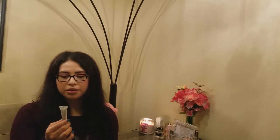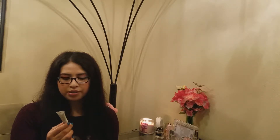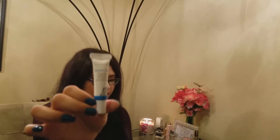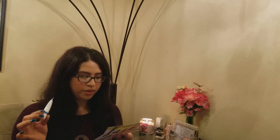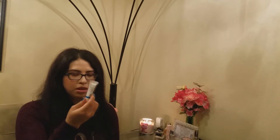Next we have the Basanti Brighten Up New Skin Amplifying Moisturizer. It contains Aloe Vera, Avocado Oil, and Vitamin E. It's just a moisturizer — you can put it on at night or during the daytime before your makeup. I'm always into moisturizers because my skin is very dry.